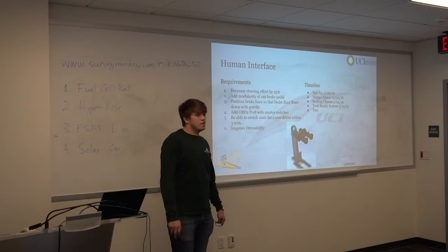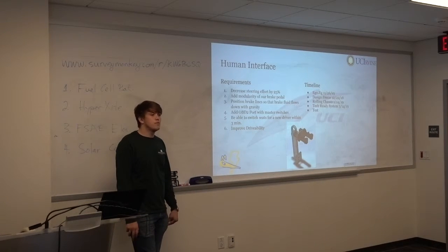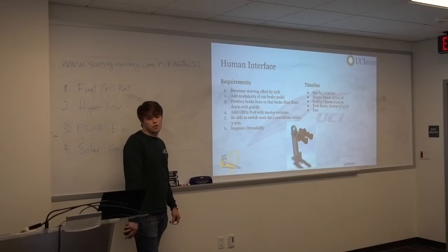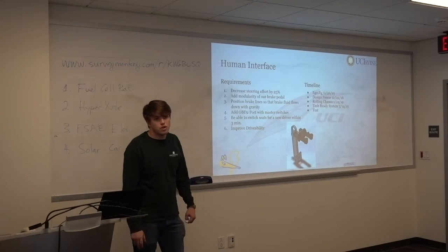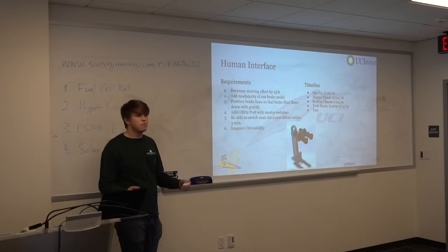Human interface deals with all the human controls. We completed the ergo jig — we had a target market demographic sit in and give feedback. We're on time to meet the design freeze deadline, and the human interface team is also handling all electrical packaging this year, which had been an area of ambiguity in previous years.